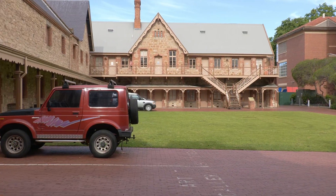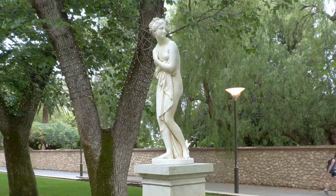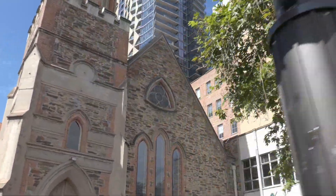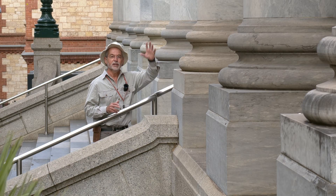So come with us as we explore some of the fascinating stories written in the stone buildings, statues and staircases of North Terrace in Adelaide, South Australia. The first stop on the North Terrace Geological Trail is Parliament House.